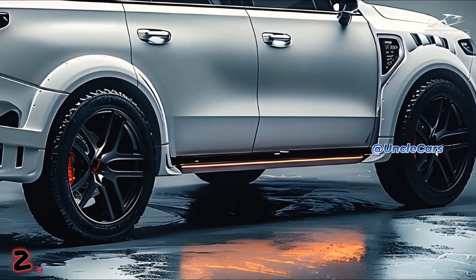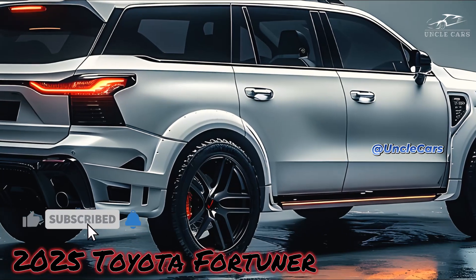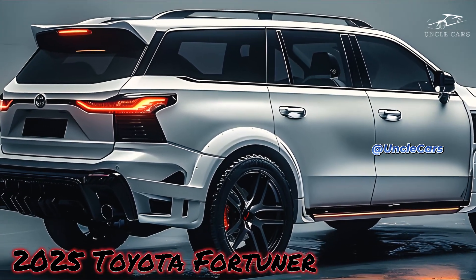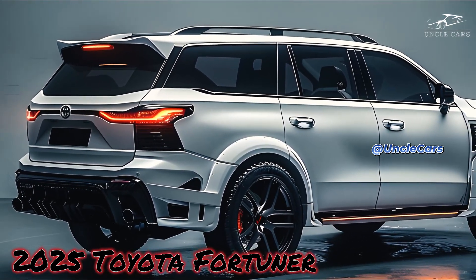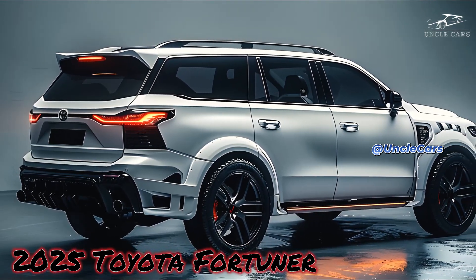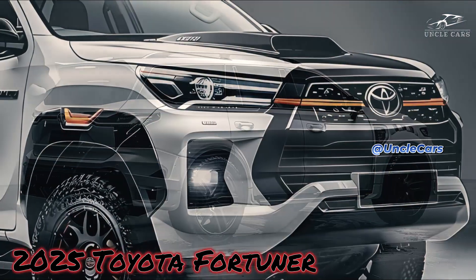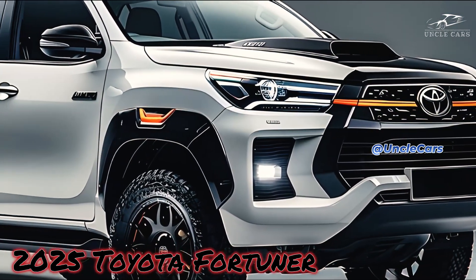Despite the Fortuner's design shifting to focus more on the road, Toyota is determined to keep it off-road capable. Maintaining its body-on-frame architecture and offering a large ground clearance are predicted characteristics of the new model, enabling it to effortlessly traverse difficult terrains.